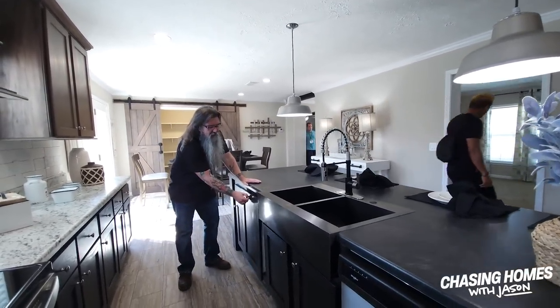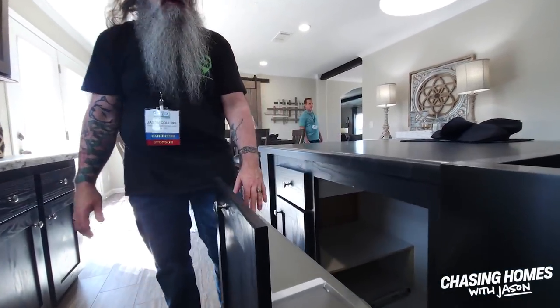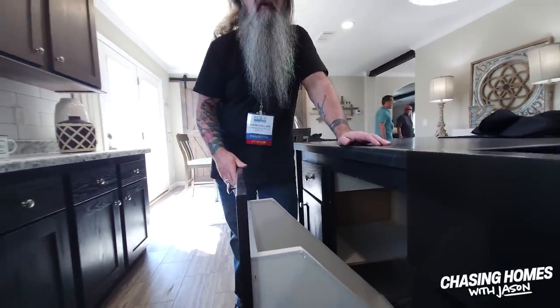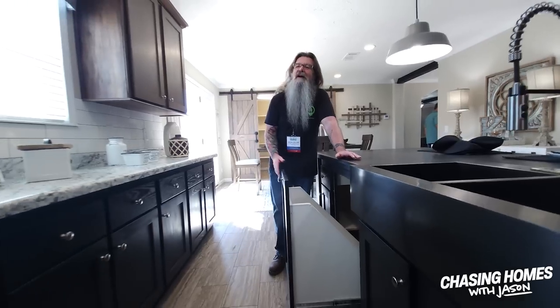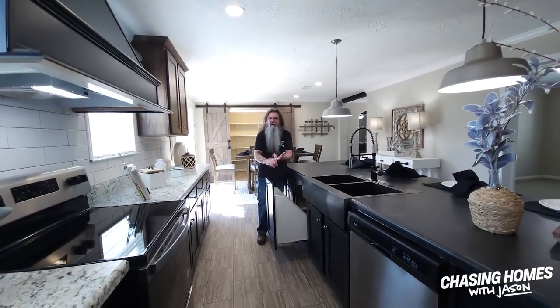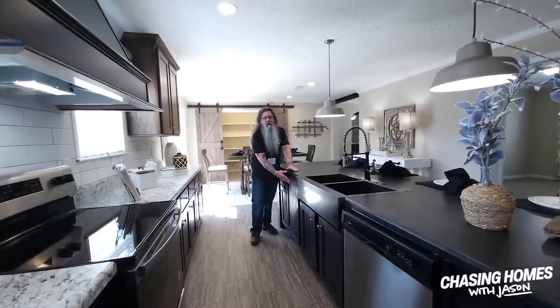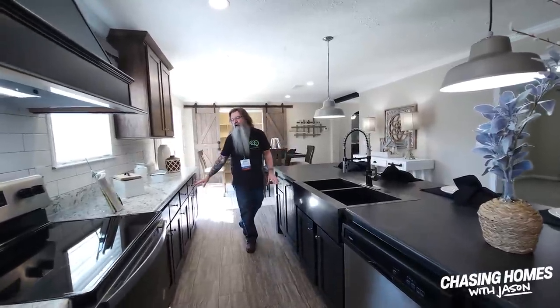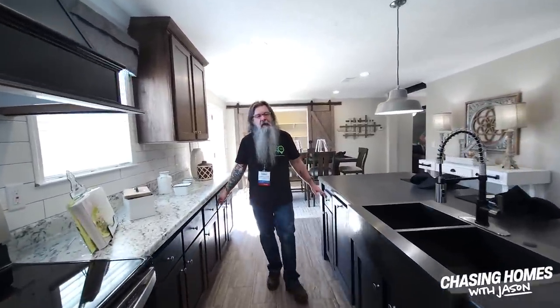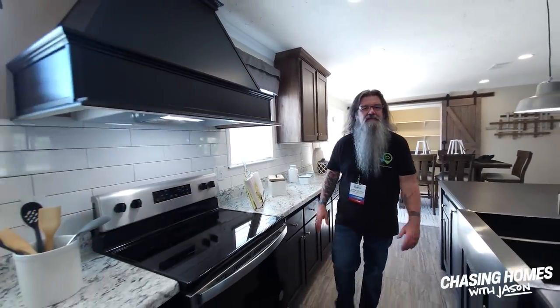We've got so much storage space. Take a look at this — this is the spot where the trash can goes. I love this because it's not in a closet, it's not in your pantry. You put it right here, you tuck it away, no one knows it's there. We've got drawer over door cabinets throughout. This is an incredible kitchen, to say the least.